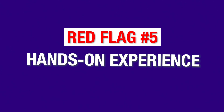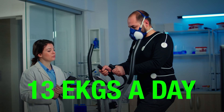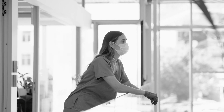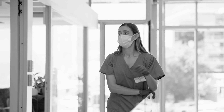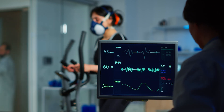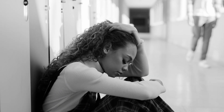Red flag number five: you don't get any hands-on experience. An average EKG technician conducts 13 EKGs a day — 13. When you are starting out your career, will you feel confident if you have never practiced conducting EKGs before? A good training program will help you arrange hands-on experience so that you can practice conducting EKGs on patients. Searching for an ideal EKG tech program can prove to be a big headache.